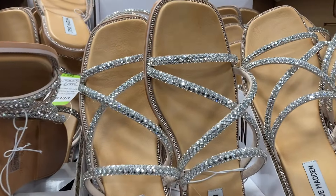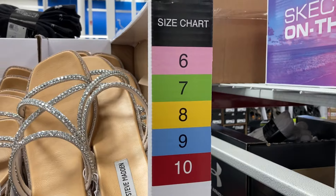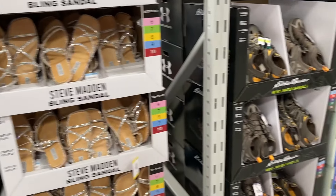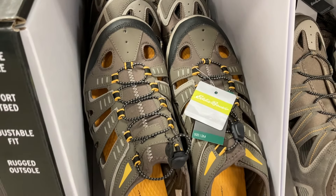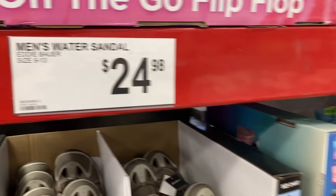Here are some really cute bling sandals from the Steve Madden brand. I've seen these before. They are $34.98 and they go from a size 6 all the way up to a 10. And then moving on, they had the Eddie Bauer Men's Water Sandals right here — those are nice. They go from a size 9 up to a 13 and are $24.98.